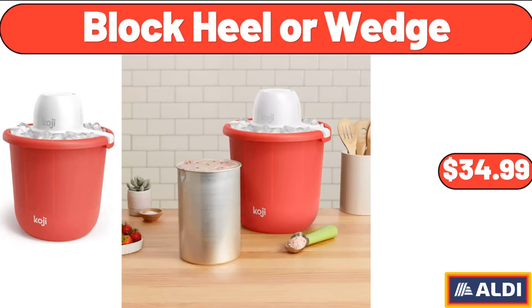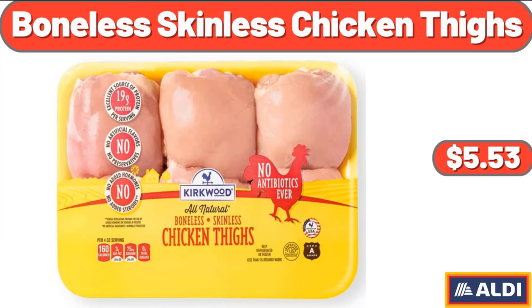Bucket Ice Cream Maker, $34.99. Boneless Skinless Chicken Thighs, $1.85.